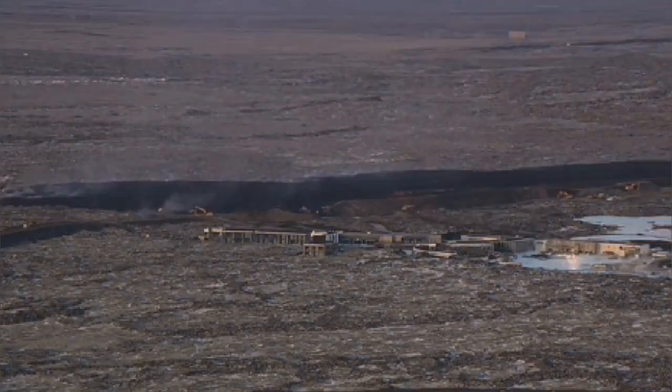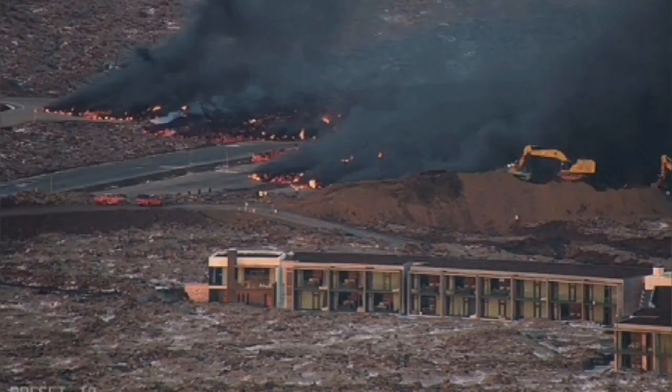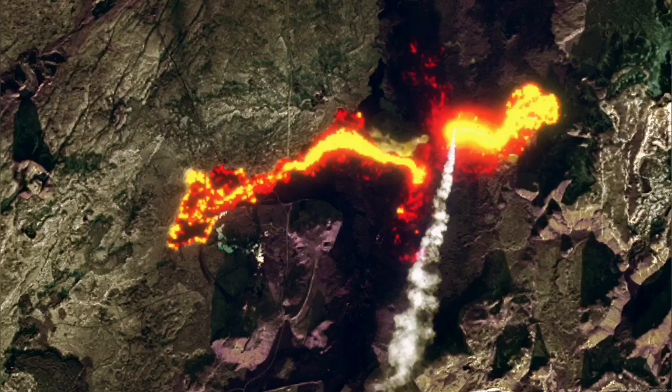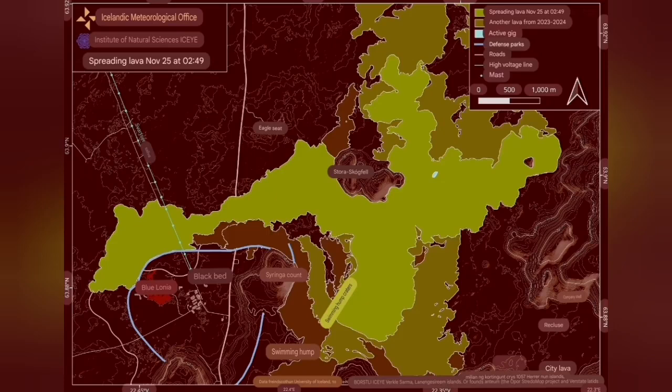The lava from this eruption was one of the fastest flowing ever. It covered parts of the Blue Lagoon and the Svartsengi area, where the geothermal power plant is — you could see it in satellite images — and it easily covered part of the road, cutting right through it. That road, from north to south toward Grindavik, was cut and closed.